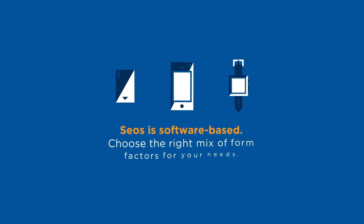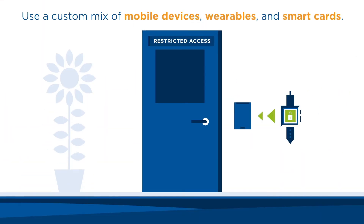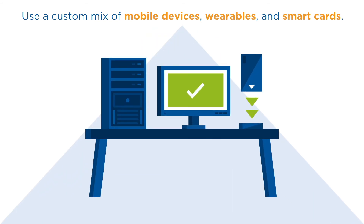And CEAS is software-based, so you're free to choose the right mix of form factors for your unique needs. For example, use mobile devices to open parking gates, wearables to access restricted areas, and smart cards to unlock PCs — whichever mix is ideal for your organization.